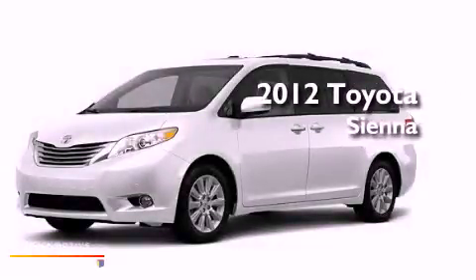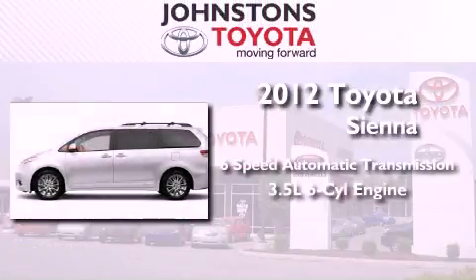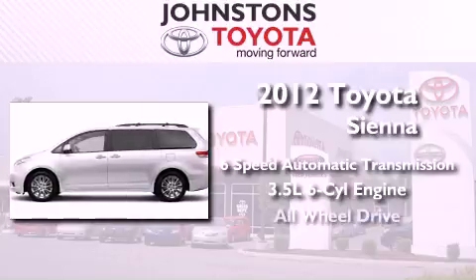This is a brand new 2012 Toyota Sienna. This vehicle has seating for 7 adults, a 3.5 liter V6, and all-wheel drive.